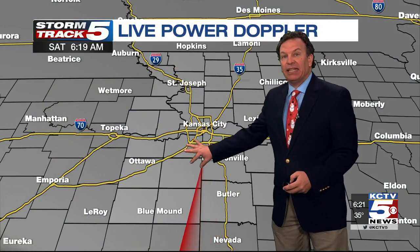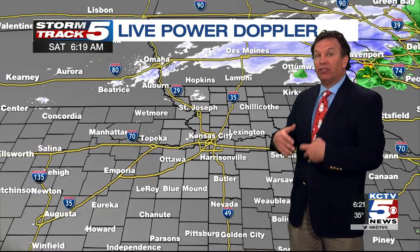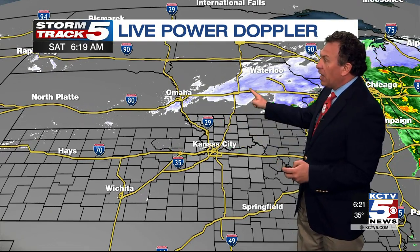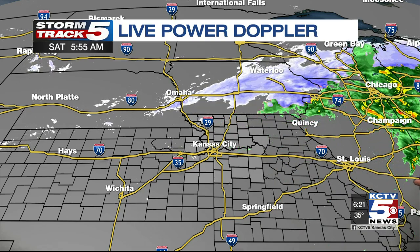On Storm Track 5 Live Power Doppler, there are pockets of drizzle out there that conventional radar just can't pick up. It's looking at reflectivity — it likes to bounce back off of larger objects like raindrops and snowflakes, and it's just not seeing any. It does see a few of those from Waterloo, Iowa to Des Moines westward toward Omaha, but even this is fizzling out as it heads east over toward western parts of Illinois and the Quad Cities.